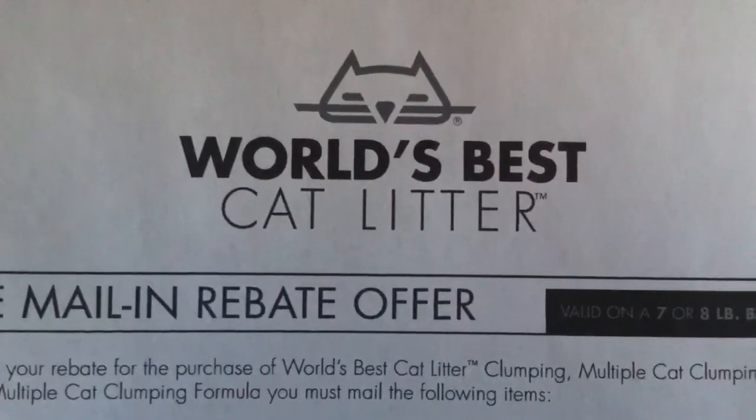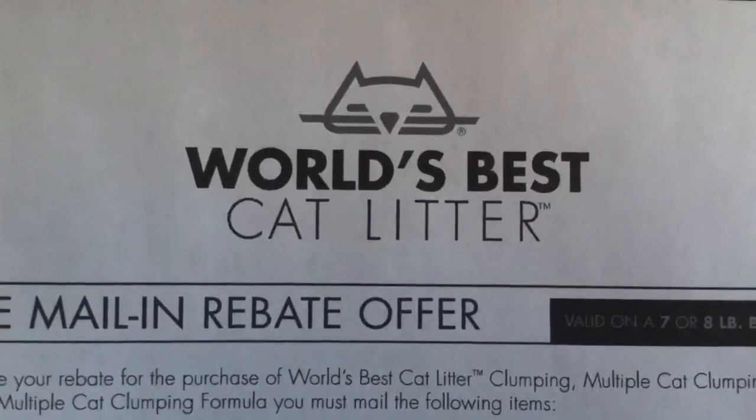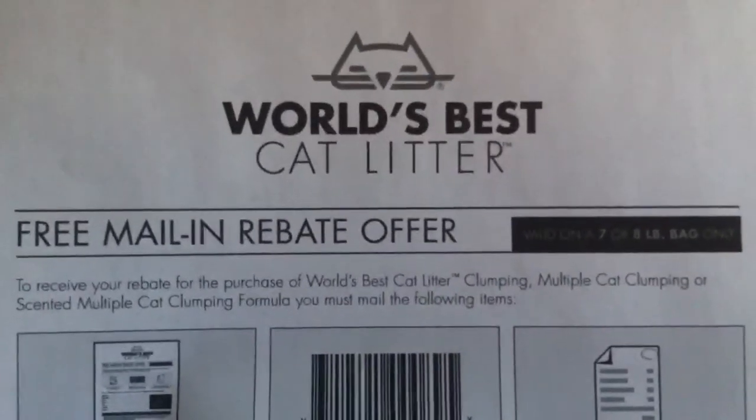So it's this new brand of cat litter — at least I think it's new, I've never heard of it — World's Best Cat Litter. They're having a kind of try-it-free deal. What you need to do is go to their Facebook page and like them, and you can print out this rebate form.